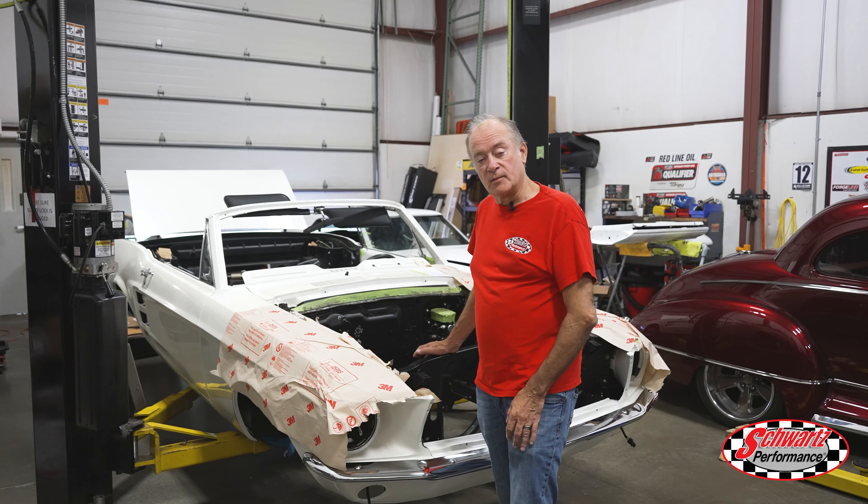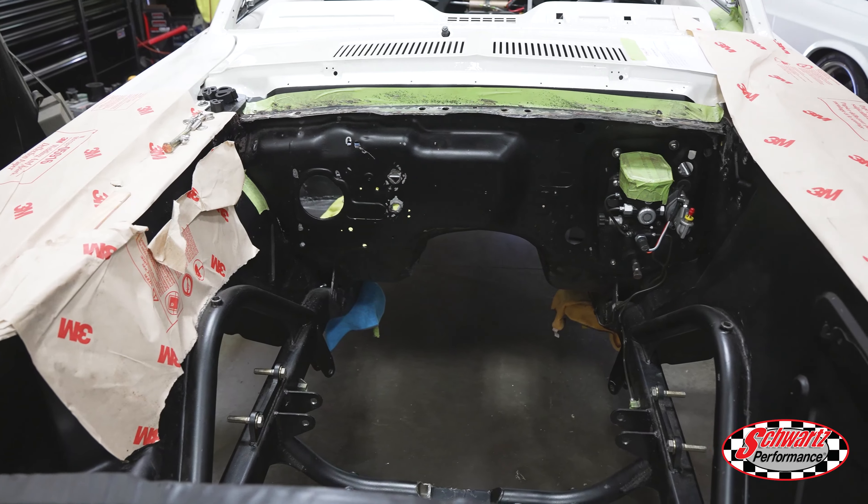This is that Mustang that came in from another shop. We're getting ready to respray the engine bay on this one.